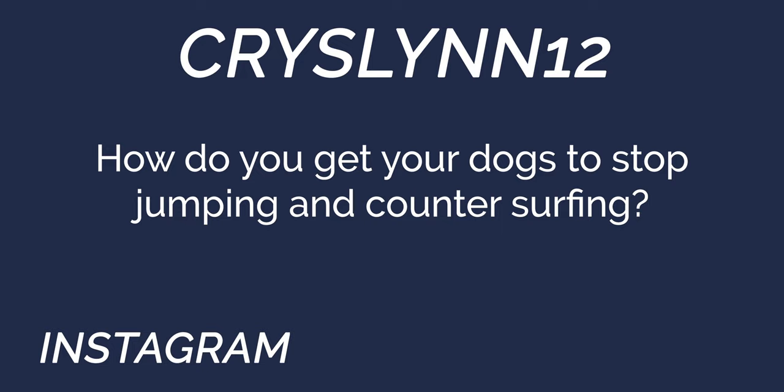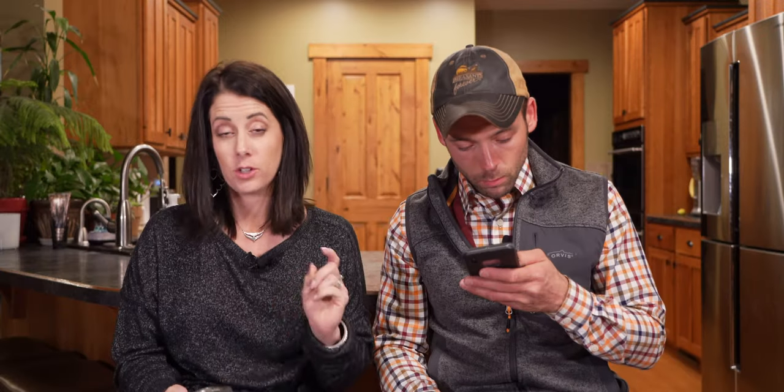From ChrisLynn12 on Instagram: how do you get your dogs to stop jumping and counter-surfing? We actually talked about this in our last Yawa video, but just a quick recap — place training. Place training is a huge part of managing some of those behaviors. If your dog's on a dog bed, they can't be counter-surfing. Second of all, don't video it. If it happens, correct it when it happens so that timing is perfect and important, making the correction when the unwanted behavior happens.